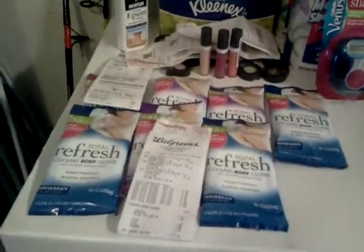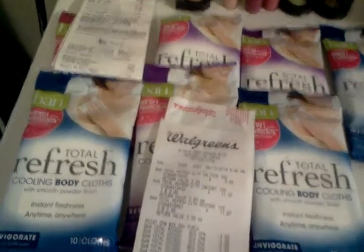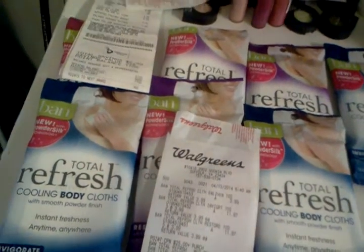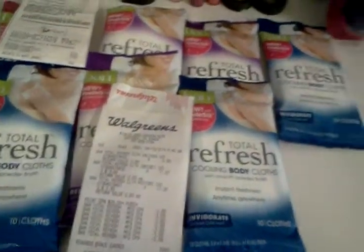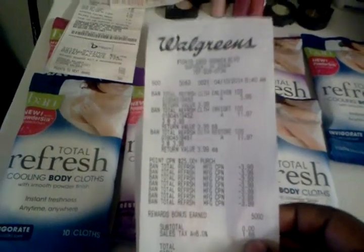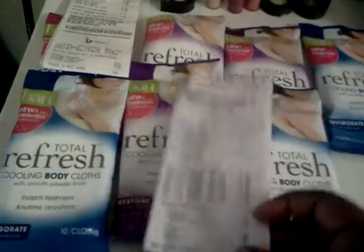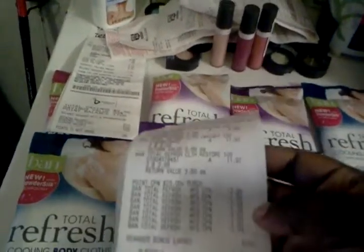I did most of my transactions at Walgreens. They have a deal — I think it's only for three days — the point booster: if you get $25 worth of stuff you get 5,000 reward points back. I got seven whites; everybody knows the whites are free this week. That made me over the $25, so I got my 5,000 reward points which equals about $5 back. I paid $1.68 in tax, so that was like a money-maker.